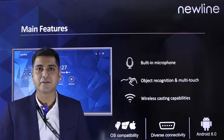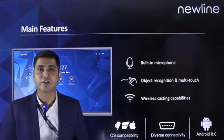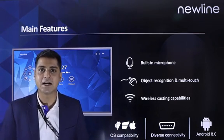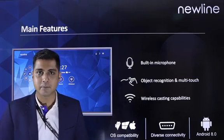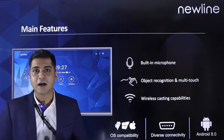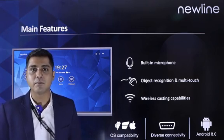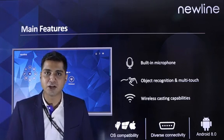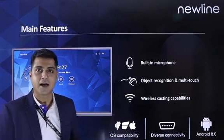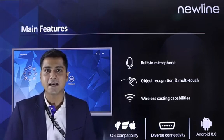Now let's talk about the main features of Atlas. The Atlas is a 4K touch interactive display with a brand new UI design. This display has the industry's latest Android 8 with 4GB of RAM and 64GB of internal storage. This display also has a built-in microphone for easy collaboration and intuitive learning experience, as well as object recognition for an easy and user-friendly experience.